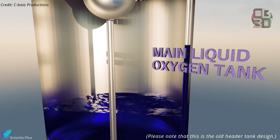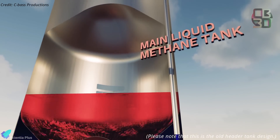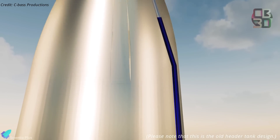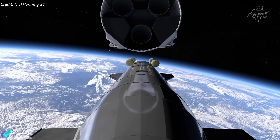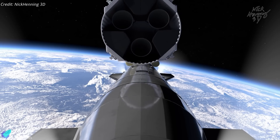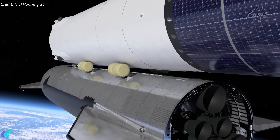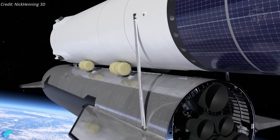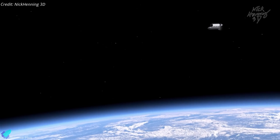The upcoming ship-to-ship transfer will be considerably more complex, as it requires two ships to dock in orbit. Successfully achieving in-space refueling next year will be a significant milestone, validating essential technology for the Artemis missions.